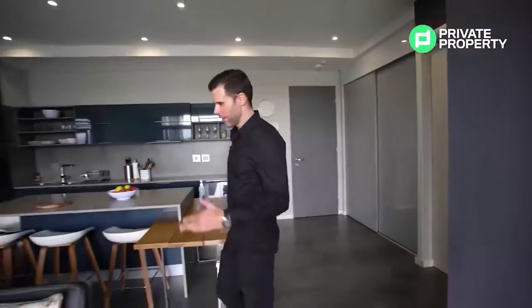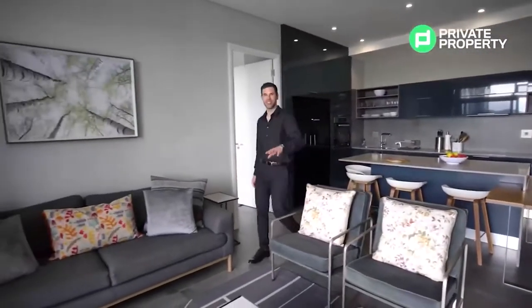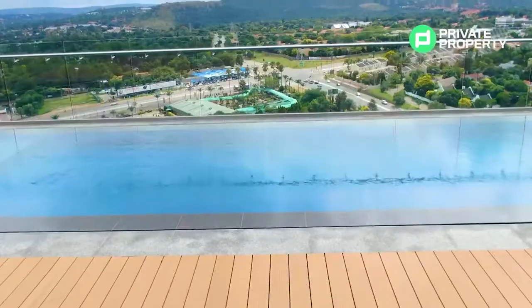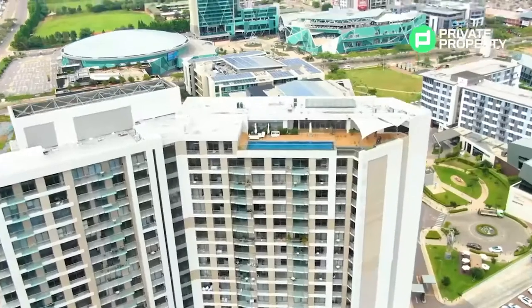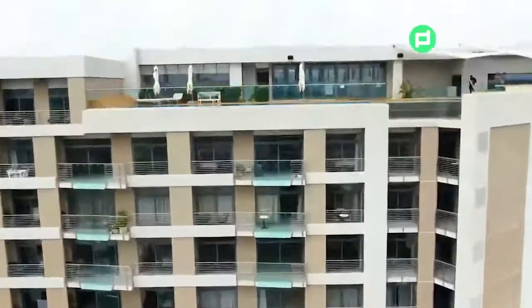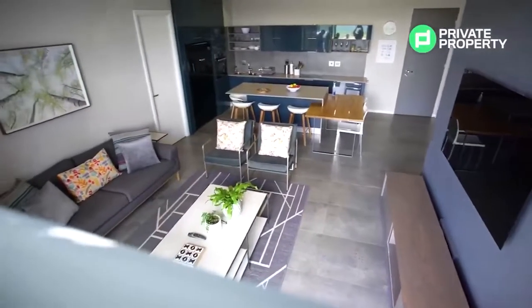Moving into the living room area — a very cool point is that everything you see in this video is included with this apartment, other than the paintings. This living room is essentially a place to enjoy the 180-degree views of Pretoria from the balcony, the light and the air. Another very cool feature within both bedrooms and this living room are hatch windows at the top of the sliding doors that you can open to let in fresh air.